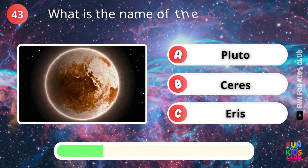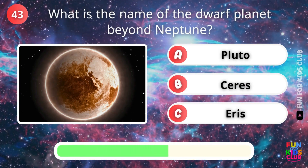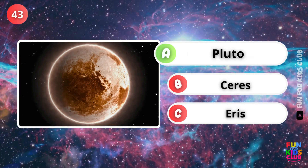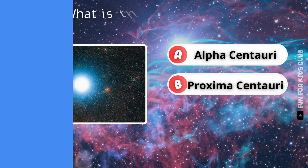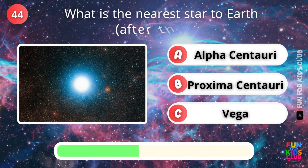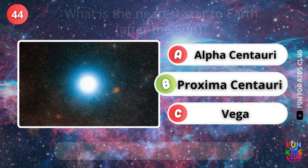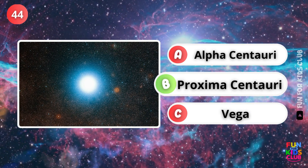What is the dwarf planet beyond Neptune? Exactly, Pluto. What is the nearest star to Earth after the Sun? Correct, Proxima Centauri.